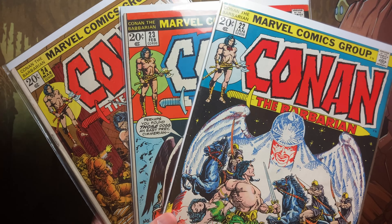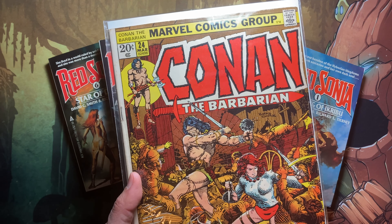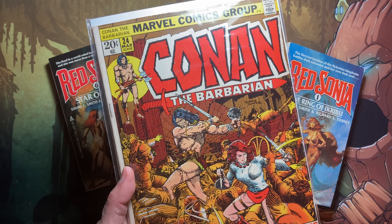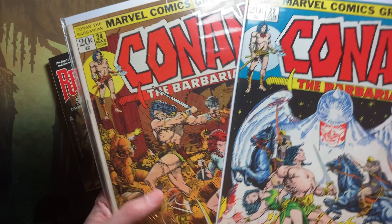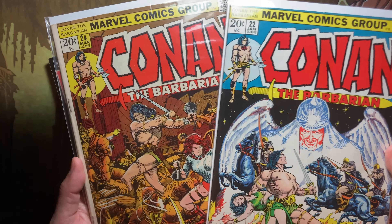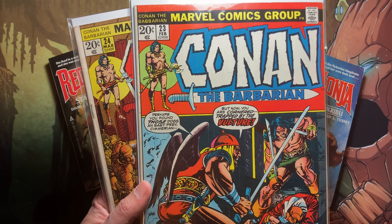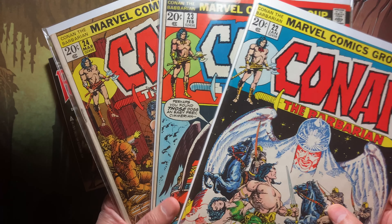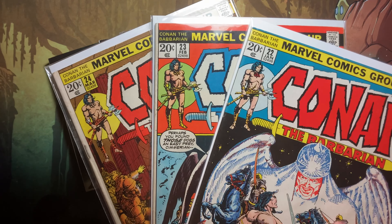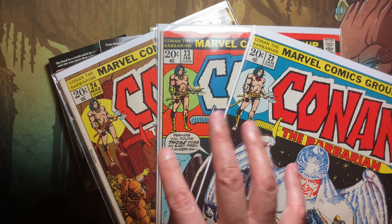Barry Smith was one of the co-creators of Red Sonia and he didn't even do the cover for issue 23. Her first full appearance is in Conan issue 24, which has a wonderful Barry Smith cover. Issue 22's cover was by Gil Kane, who is a great artist in his own right but not the actual creator of Red Sonia.